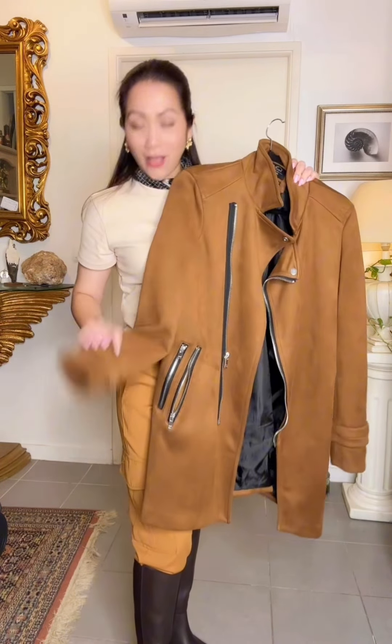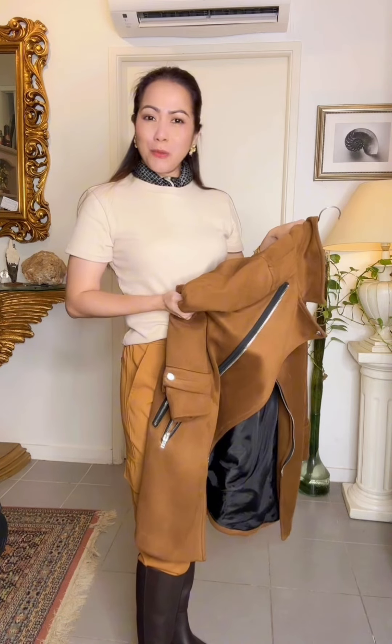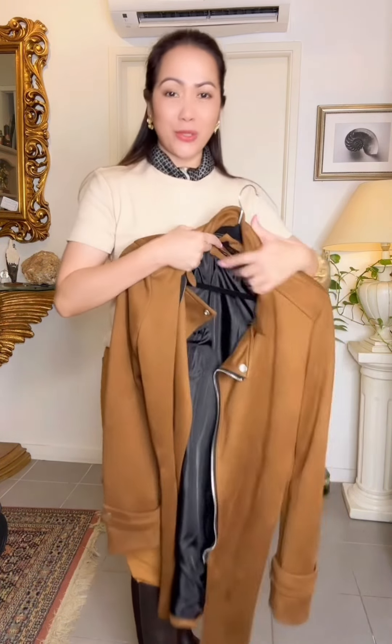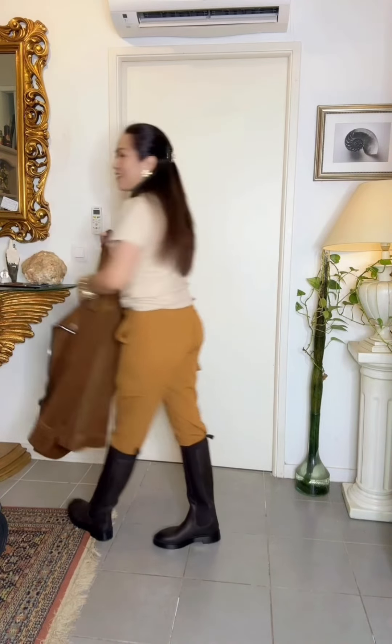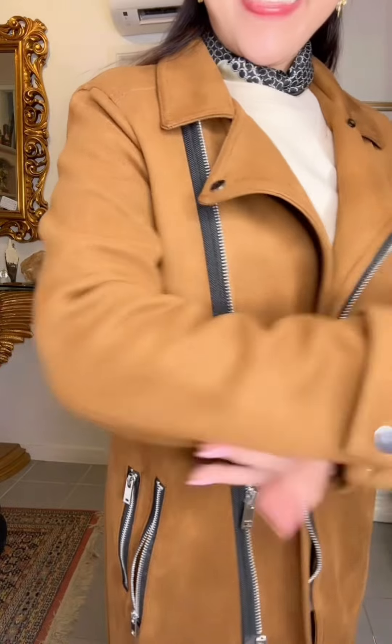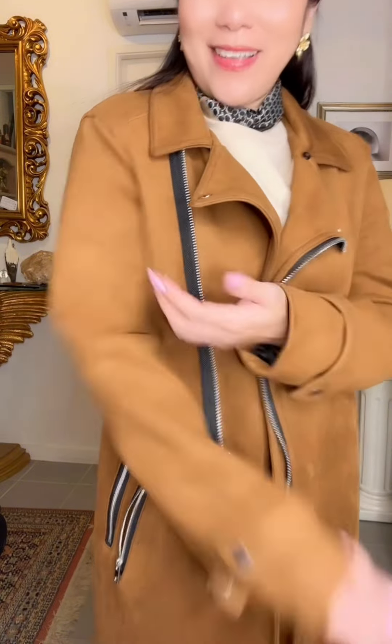It's really pretty and I love this one — it's just so perfect for gloomy weather. I'm going to show you how it looks. So this is how the jacket looks like. It's very warm, it's suede, and I love the color.